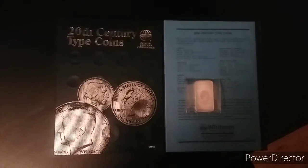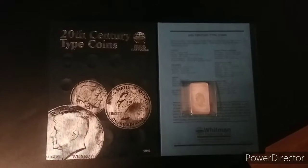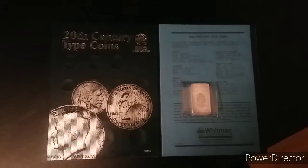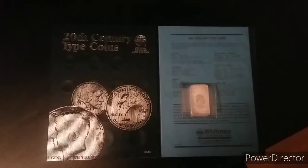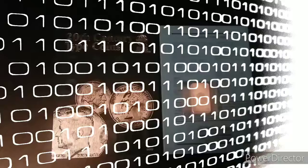Hey guys, this is Robber Saves History. I just wanted to make this quick video about a mail call that I received from Silver Seeker and the giveaway that I won a few weeks ago. So let's get started.